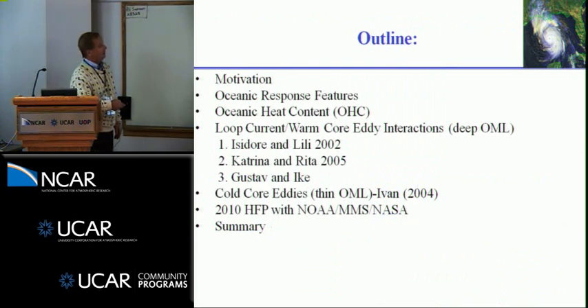The topics include ocean heat content (OHC), which you've heard repeatedly, the loop current, warm core eddy interactions with deep ocean mixed layers, storms such as Isadora and Lily, Katrina and Rita, Gustav and Ike in 2008, cold core eddies, some modeling work with George Hallowell through JHT, and our program this summer working through IFEX, MMS, and GRIP.